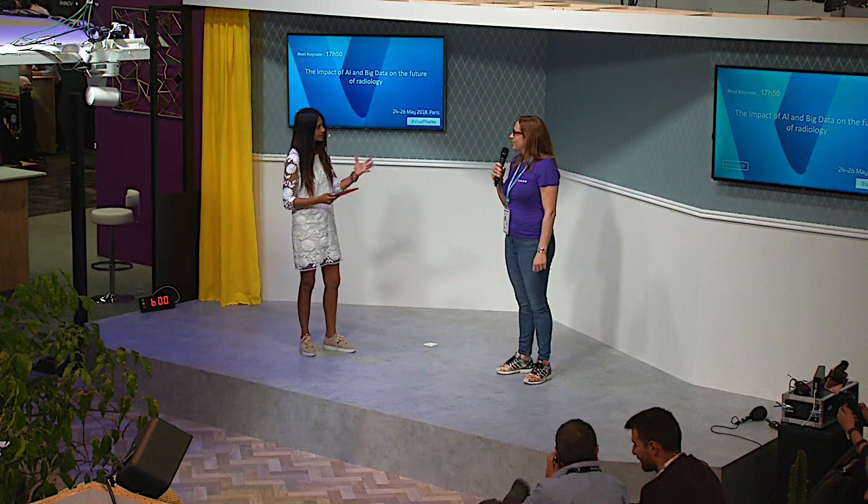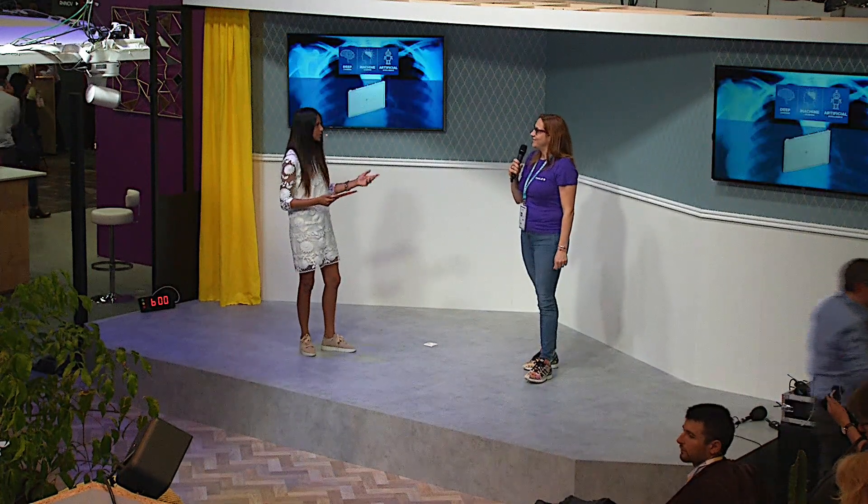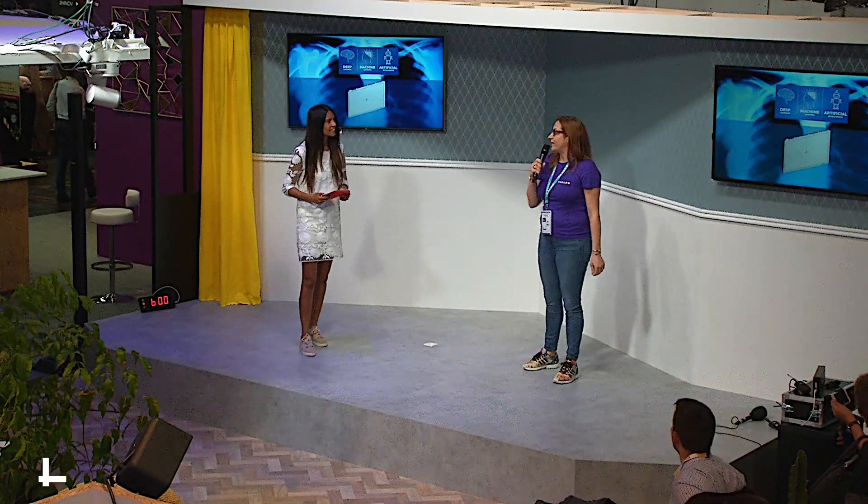Beatrice, I didn't know that Thales was present in the radiology domain, so what are you doing in this field? It's true that the role of Thales in radiology is not very well known by everyone, so I'm going to explain what radiology is — it's a very large field — and what Thales is doing in it. Radiology is everything related to x-ray.